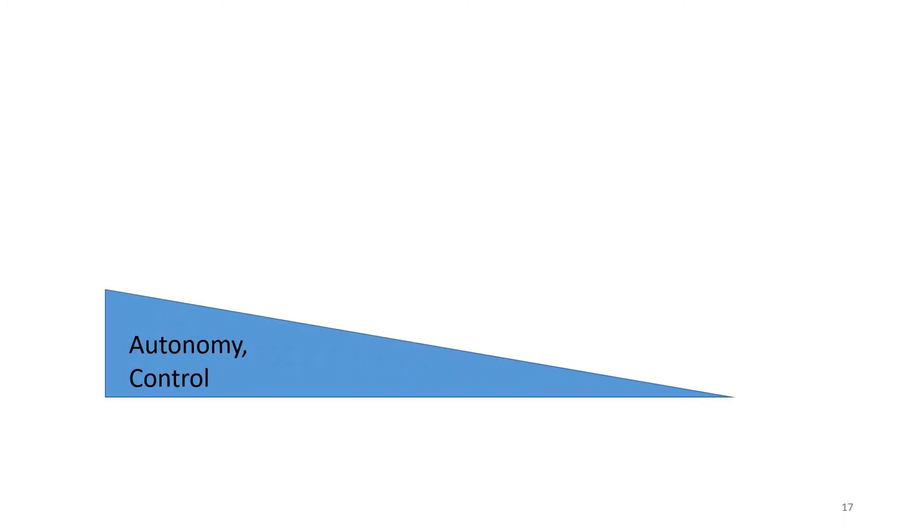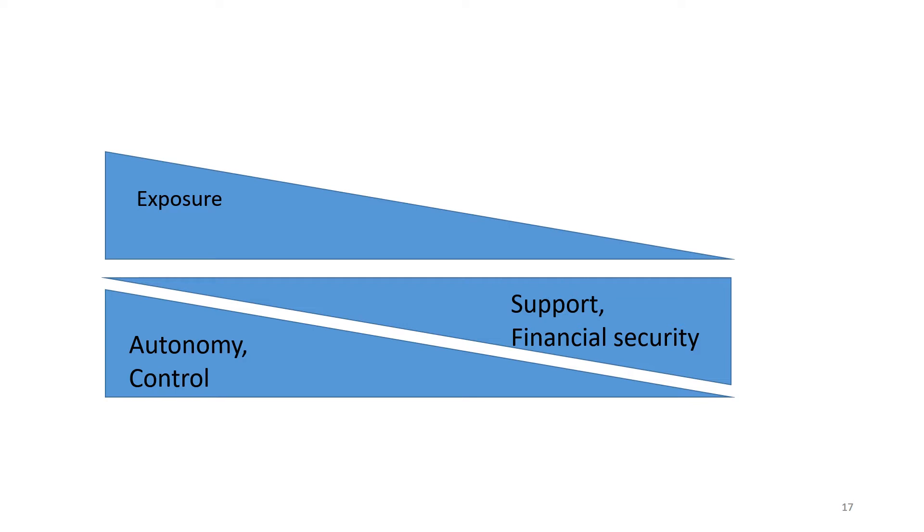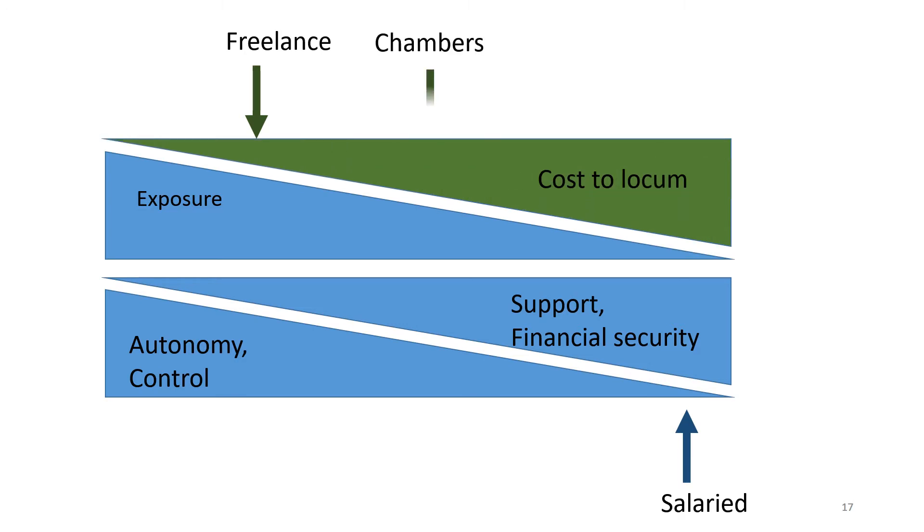There are trade-offs in the choices of working as a locum versus working as a salaried doctor. The highest autonomy and control is often correlated with the lowest degree of financial security and support, and with the highest degree of exposure to GMC complaints. A salaried GP may have the most support but the least autonomy, whereas a freelance GP is at the other end. A Chambers locum is somewhere in the middle — they can decide which days, how many sessions and which practices they work in, but often from a predetermined menu of session types.